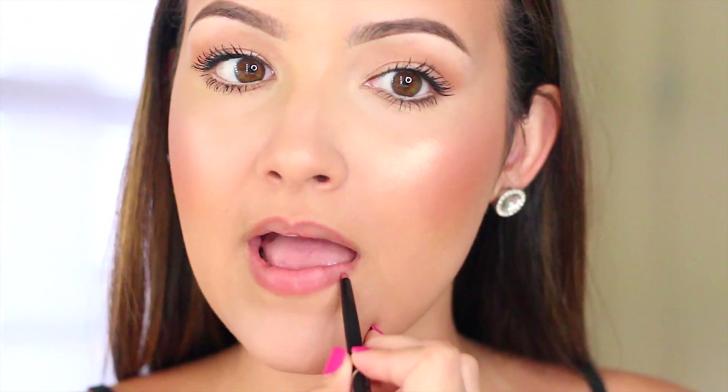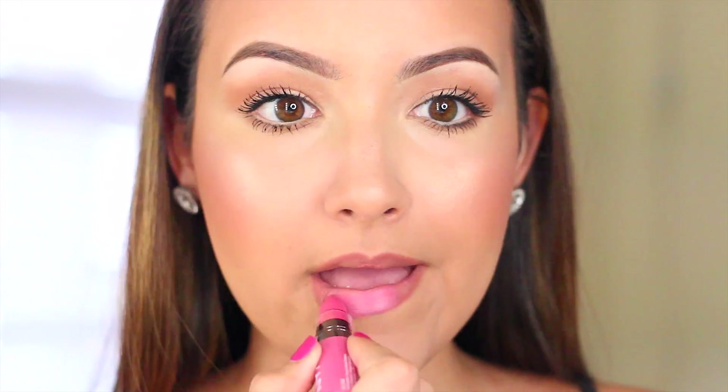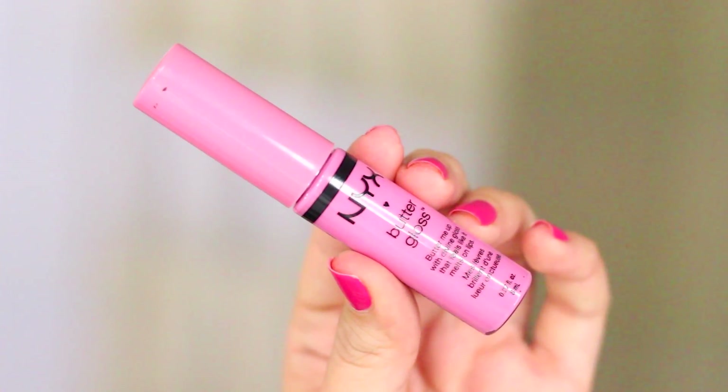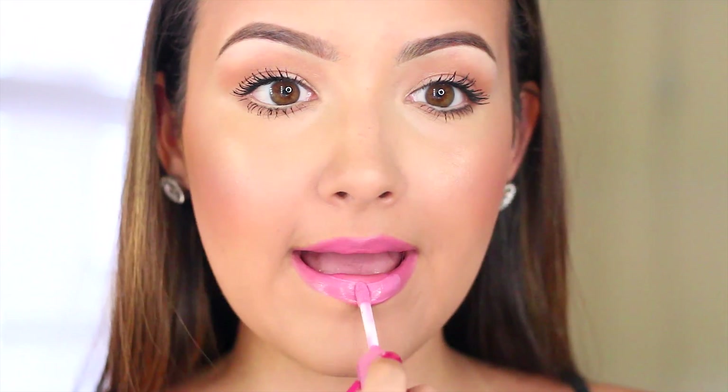Then for lips, I'm starting off with a nude lip liner just to create a base for my lipstick. Since this look is very basic, you can use any lip color you want — I'm using this fun bubblegum pink shade from NYX. I'm going to apply this all over the lips, then blot off the excess so it looks like a stain, and apply some of my favorite butter gloss from NYX right on top.